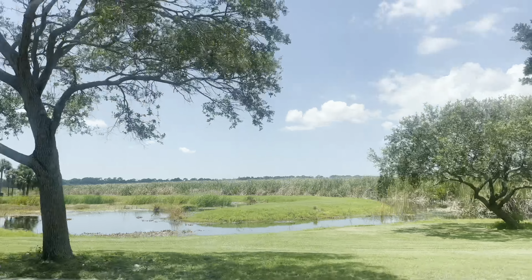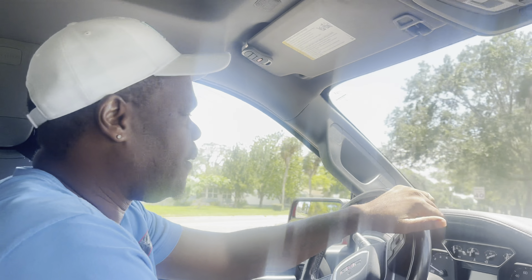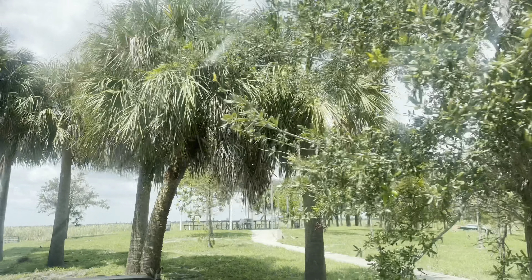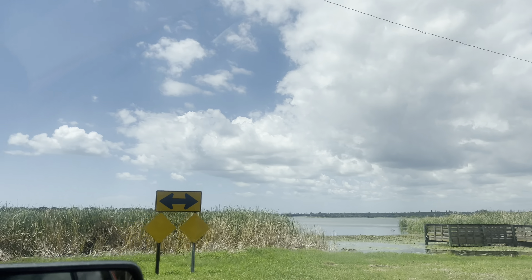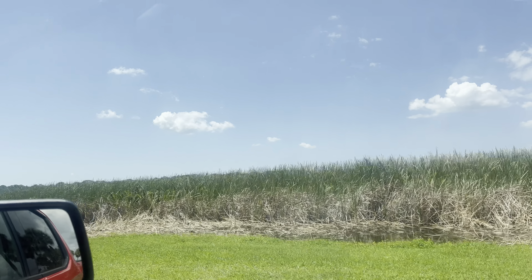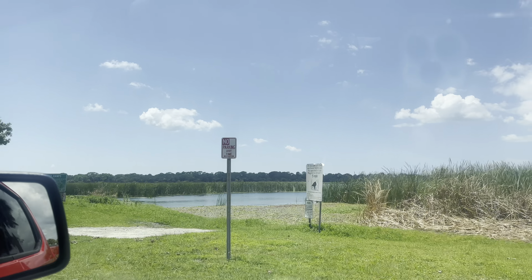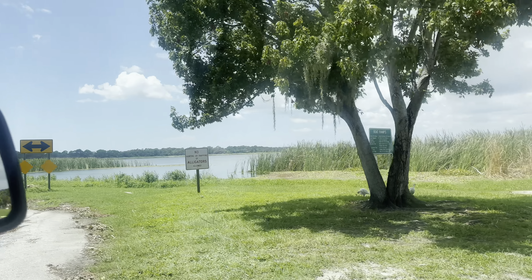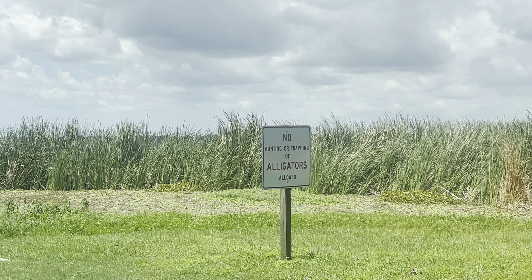This is Lake McGory and it's full of alligators — known for having alligators. We can ride over so we can see them. That gator is just hanging out. If you come out here you'll probably see one or two. They have federal wildlife laws out here — you're only supposed to drive five miles an hour. No hunting and no trapping of alligators allowed. They are known to be out here.